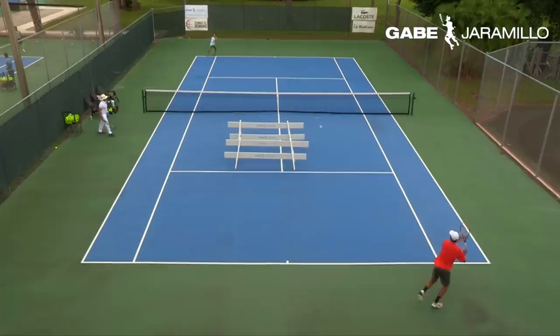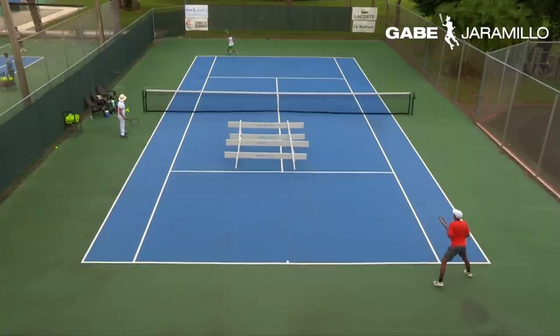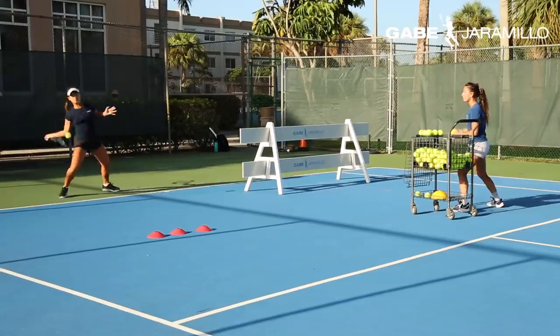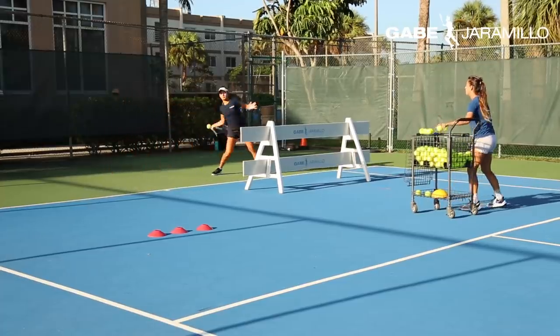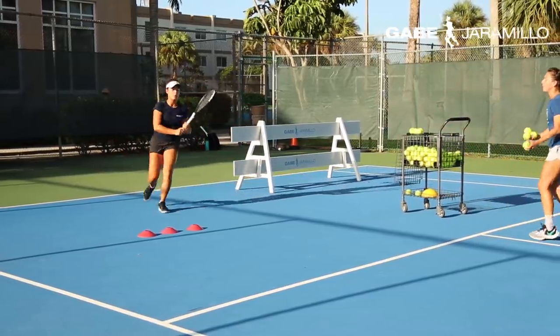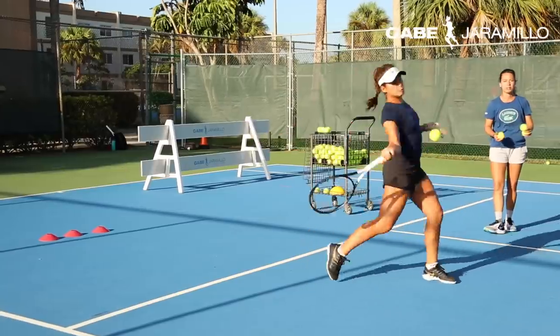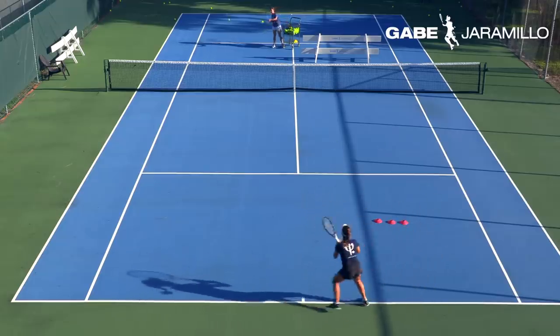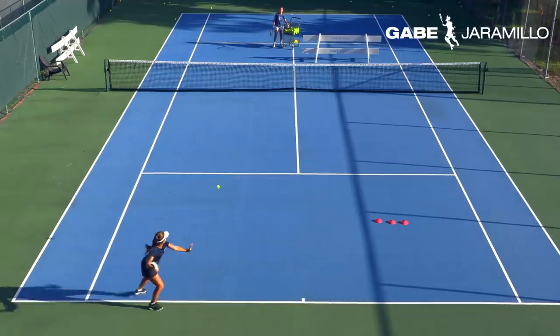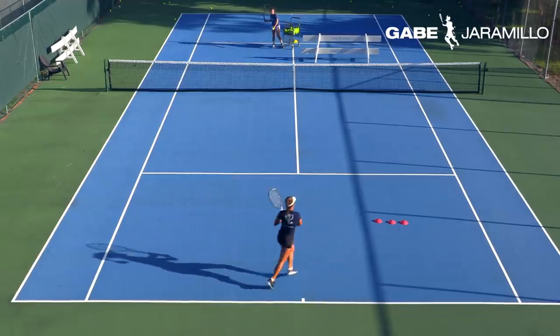The best way to build a skill faster is through deep practice. Ability is something you create by being fully engaged. Players can make their practices a lot more productive by training with specific targets and eliminating errors.